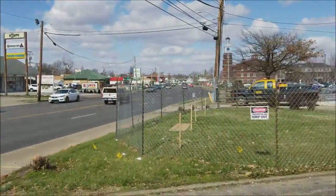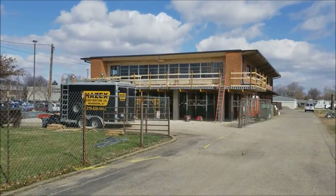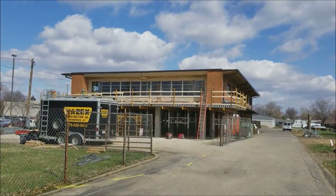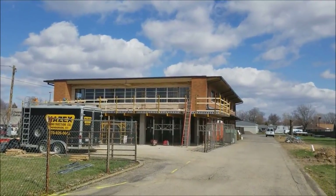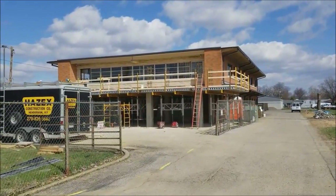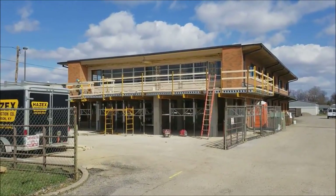Hey everybody, Dave Spencer here. You know what this is - the Owensboro landmark Johnson Depp Quisenberry building. A few weeks ago I saw a for-sale sign out front and I got a little sad, because this building has been here my whole life. I used to ride my bike from where I grew up to Wesleyan Park Plaza. Then I saw the construction and thought, oh my gosh, it's been bought and they're working on it.